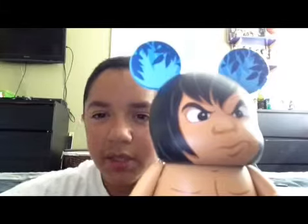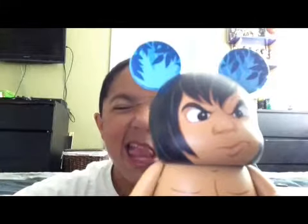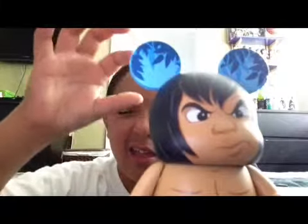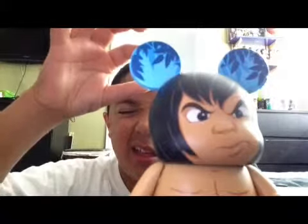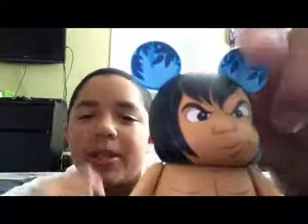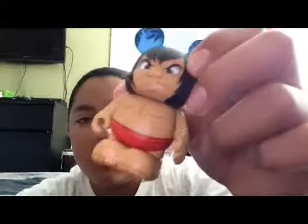I got Mowgli. It kind of looks weird. Really nothing surprising about this Vinylmation — he looks exactly like from the movie: a little smirk, black hair, trees, leaves.